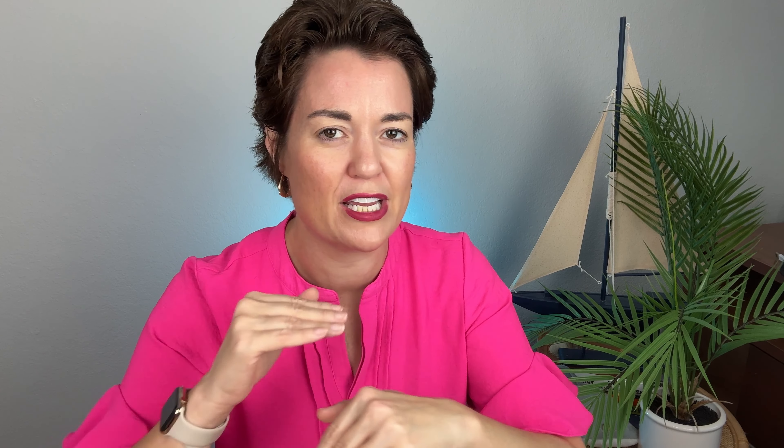In X and D — the lower-risk zone — we have 817 active homes. In the last 30 days, 155 have sold. Months of inventory: 5.2. Still almost a balanced market, but headed towards the buyers. A, E, and V not looking as good: 744 active, 102 sold. Months of inventory: 7.29.